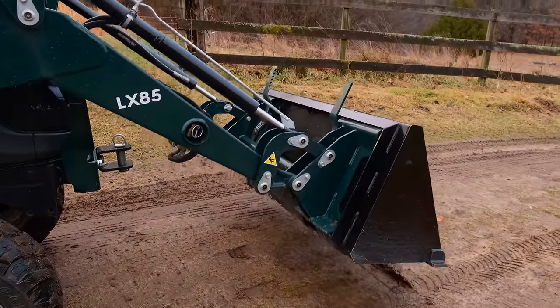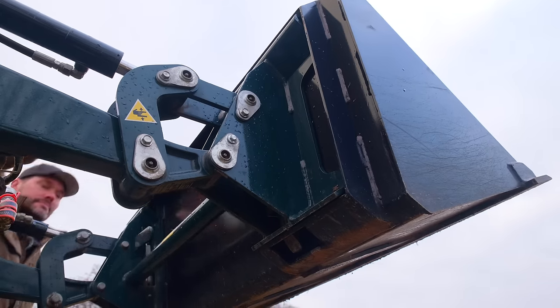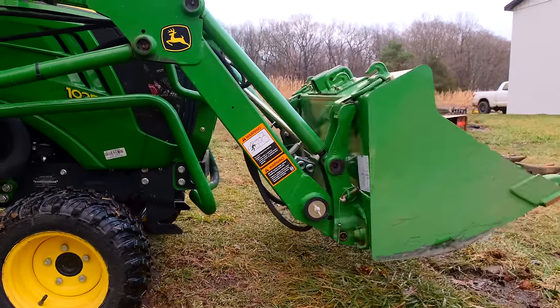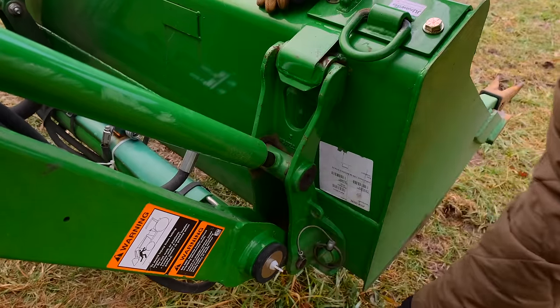If you want to add a skid steer quick attach, we can do it — with HLA or with Work Saver. We normally just see which one has the cheaper option, but they're both normally priced about the same and they're not cheap. You might find some cheaper ones or get lucky occasionally for under a grand, but these are normally around two thousand dollars. That includes the adapter that stays pinned onto your loader with a skid steer quick attach plate, and a weld-on frame for the back of your bucket — plus shipping.